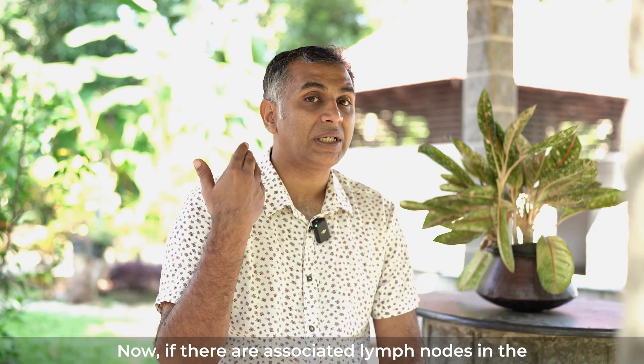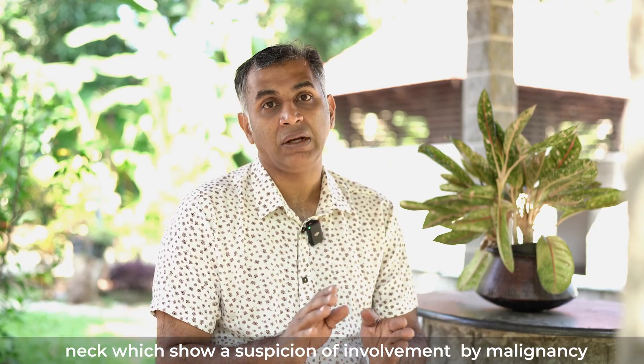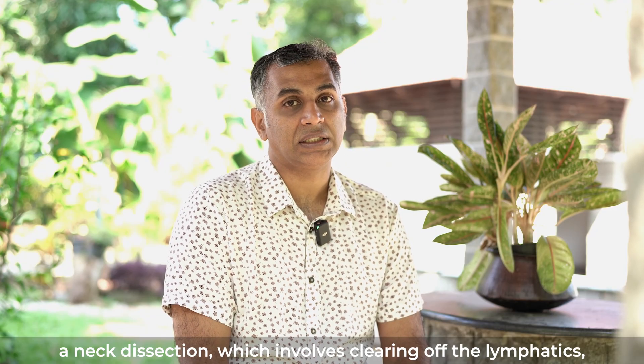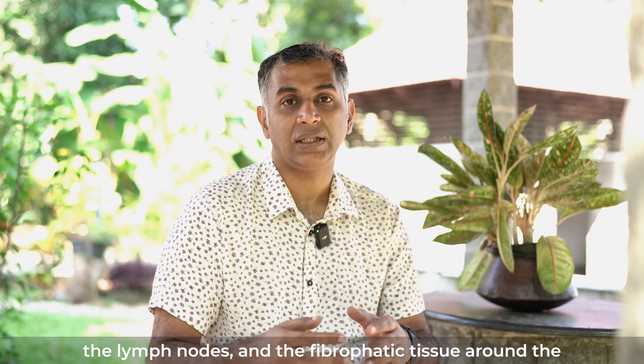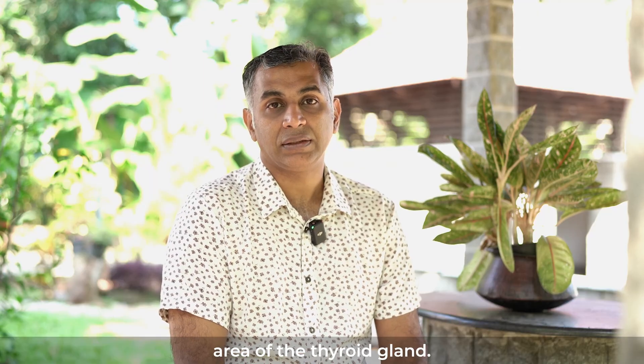If there are associated lymph nodes in the neck which show a suspicion of involvement by malignancy, along with the thyroidectomy we will have to do a neck dissection, which involves clearing the lymphatics, the lymph nodes, and the fibrofatty tissue around the area of the thyroid gland. Thank you.